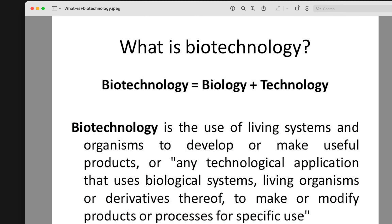First of all, we need to talk about what is biotechnology. This slide explains it pretty well — it's a combination of biology and technology. When we combine those two, what we end up with is using living systems and organisms to develop or make useful products, or any technological application that uses biologic systems, living organisms, or derivatives thereof to make or modify products or processes for a specific use.